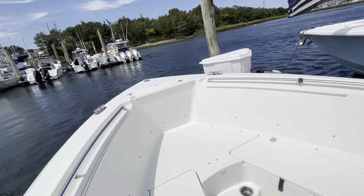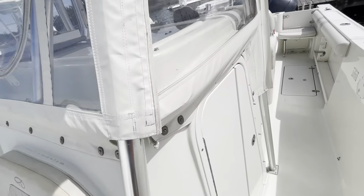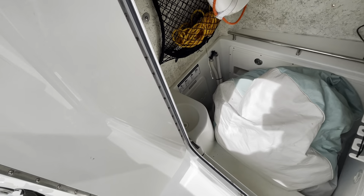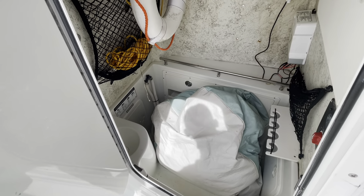Moving forward, you have the forward seating on here which gives you a lot of nice storage underneath — index storage as well. The bow here does have the cushion package, never been used, perfect condition cushions. There's also a little cooler here for another seat, looking forward in the console.